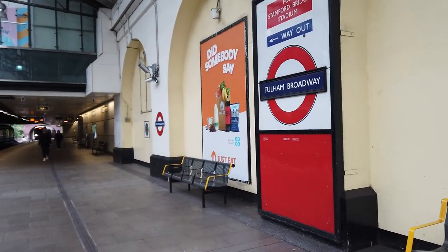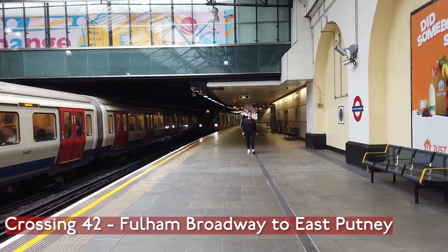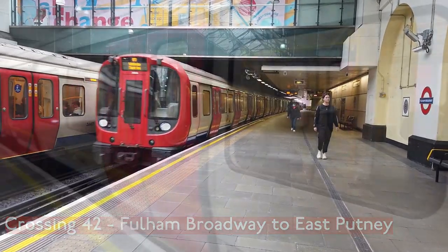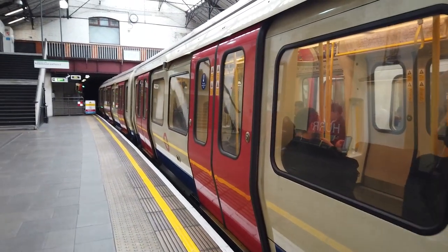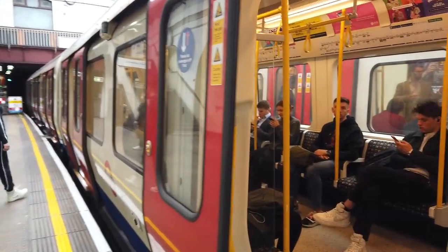Fulham Broadway — the closest station to Chelsea Football Club, obviously. Our train is coming in now bound for Wimbledon. There must be a Natural History Museum somewhere around here — that's why we don't get summoned to the Natural History Museum again.